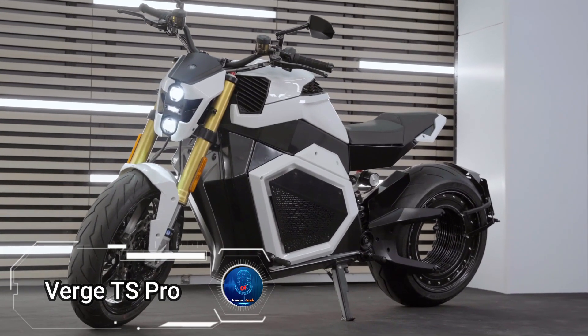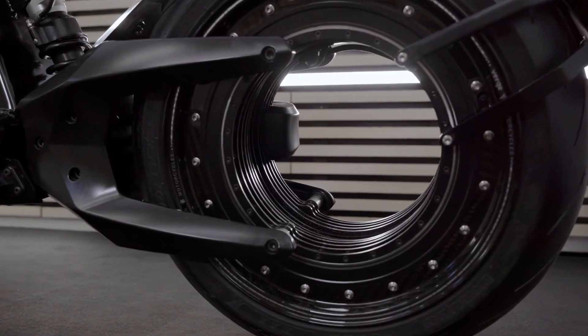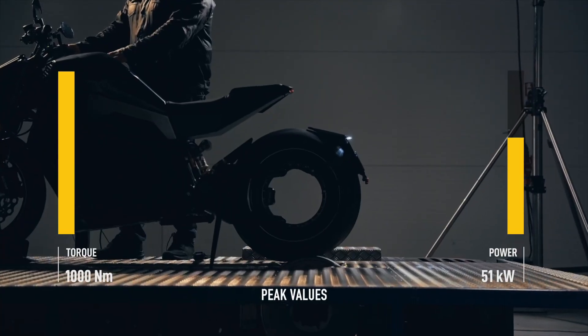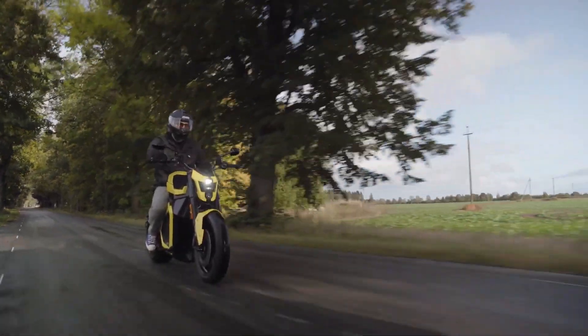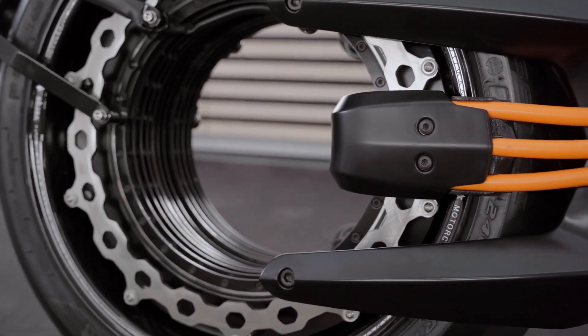Verge TS Pro, a stunning blend of cutting-edge technology and sleek design. Priced at $29,900, this engineering marvel boasts an integrated rim motor, ditching traditional gears and belts for a maintenance-free ride, while reaching an astonishing top speed of 60 mph in just 3.5 seconds, thanks to its 1,000 Nm of torque.